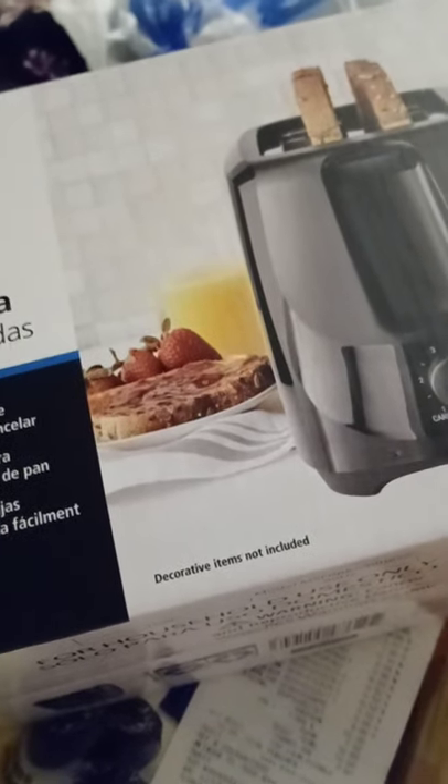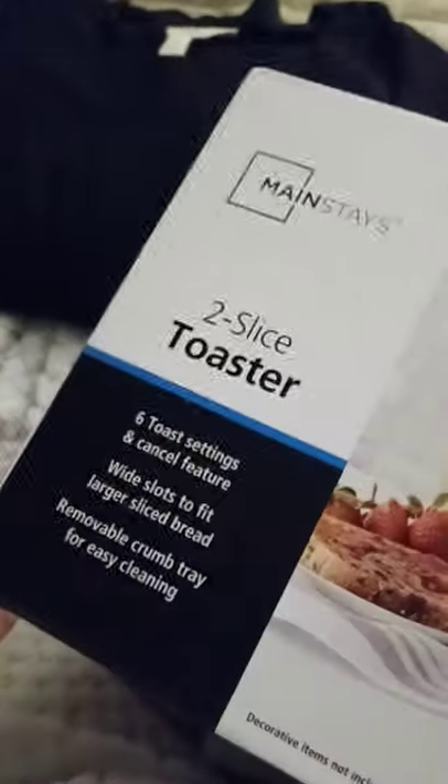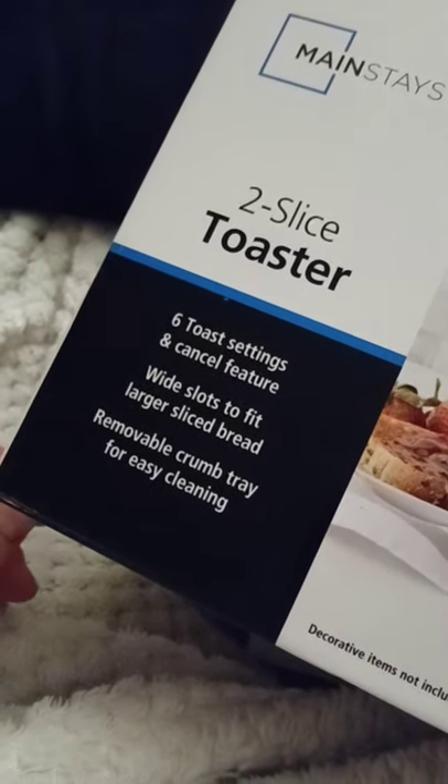I picked up a toaster because I gave my old four-slice toaster to my daughter since she has five little kids. This is the Mainstays two-slice toaster — it's black, has six toast settings, a cancel feature, a wide slot for larger sliced bread, fits bagels, and has a removable crumb tray. It was $9.88. Lissy loves toast and Michael likes it too.